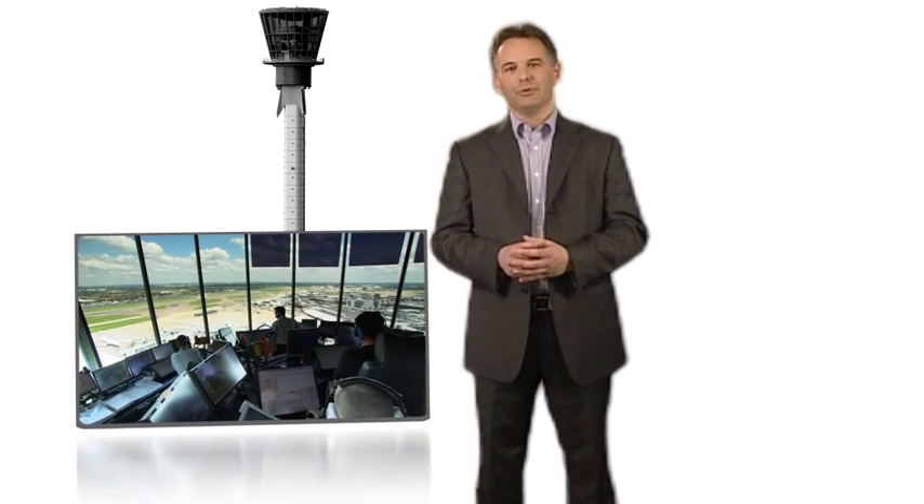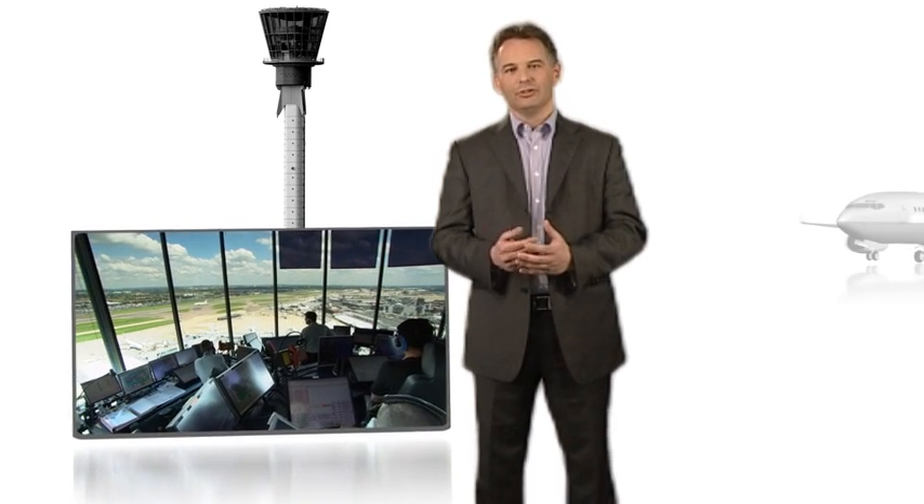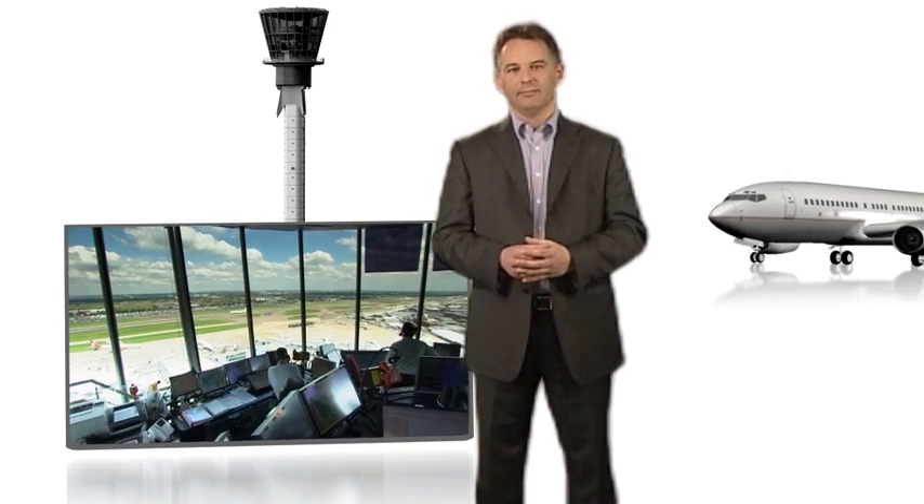Once passengers are on board, the flight crew will speak to the ground and departure controllers who sit in the airport tower for directions onto the runway and then into the sky. Many people think that all aircraft controllers are located at airport towers. In fact, in the UK the great majority are based at the NATS two custom-built facilities at Swanwick in Hampshire and Prestwick in Ayrshire, Scotland.